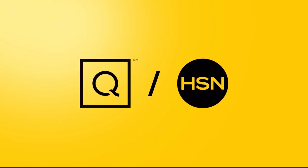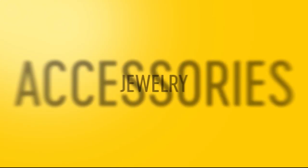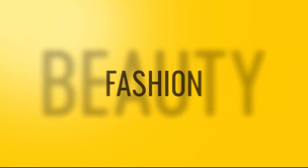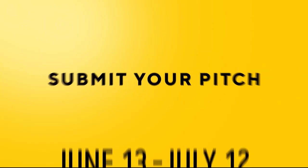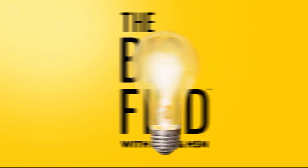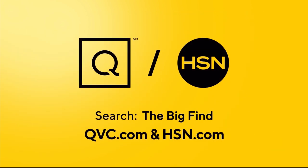QVC and HSN are on the hunt. Is your product our next big beauty or fashion item? Are you our next great success story? Show us what you've got, America. For details, just search The Big Find on QVC.com and HSN.com.